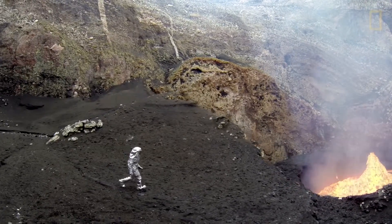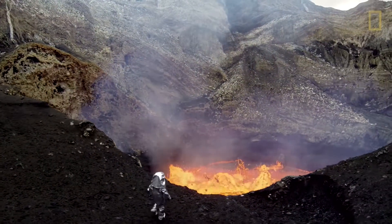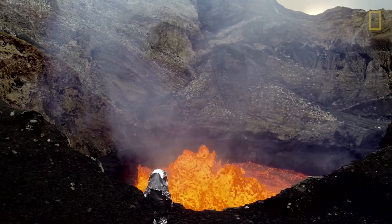You have sulfur dioxide and toxic gases that are superheated, and just an incredible radiant heat that exceeds a thousand degrees Fahrenheit standing right next to it.